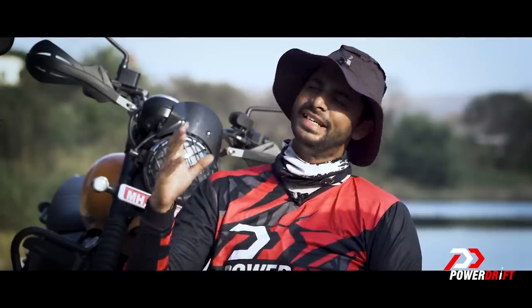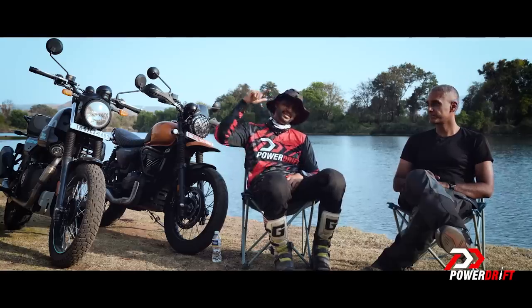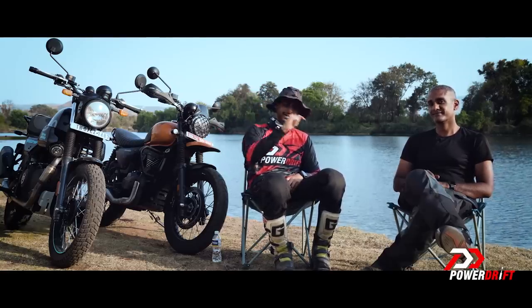Hello and welcome to PowerDrift. We know that this is the comparison that you've been searching on the internet for a really long time, so fanboys, bots, and everybody else who's watching this video, let's get started.